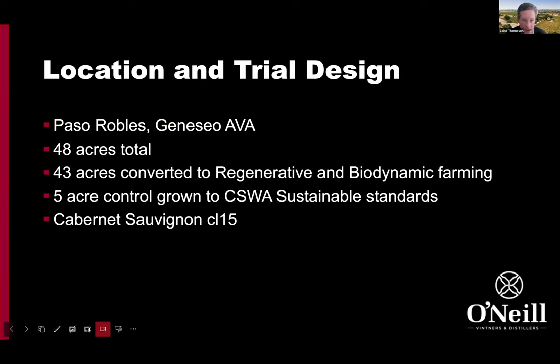Cabernet Sauvignon Clone 15 is the variety — the most planted variety in Paso Robles and in California — and it's the sole variety we're focusing on in this trial.